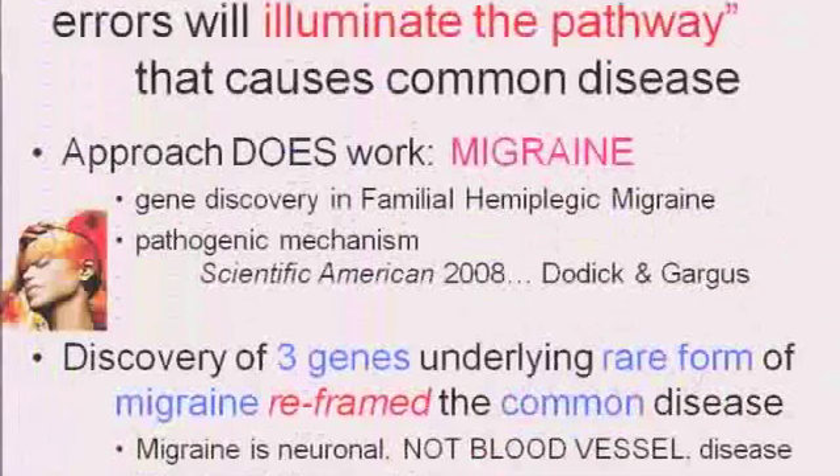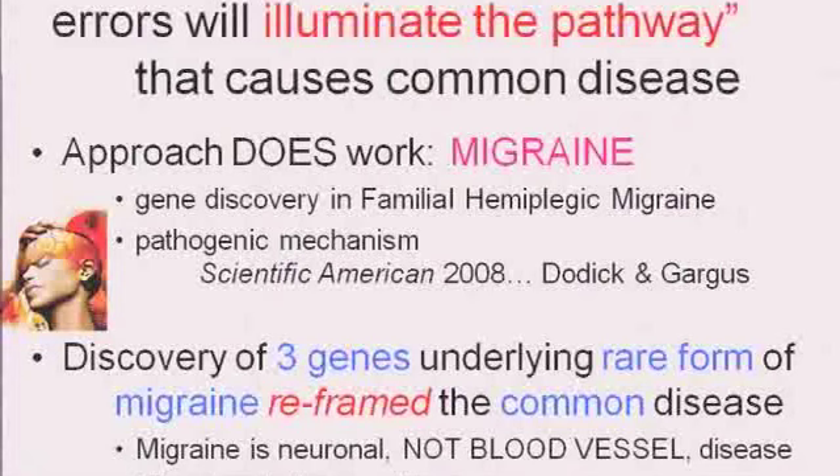It's very much the approach that we took in looking at migraine, where migraine is the most common of the neurological diseases — it affects 12 to 15 percent of individuals. It has a nebulous kind of phenotype; it's not an easy disease to recognize what's going on. But studying the three genes that cause familial hemiplegic migraine, a very rare subtype of migraine — which we recently reviewed in Scientific American — really opens up the pathogenesis and reframes the way you think about migraine.